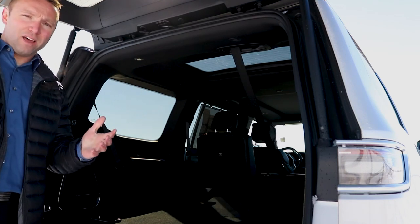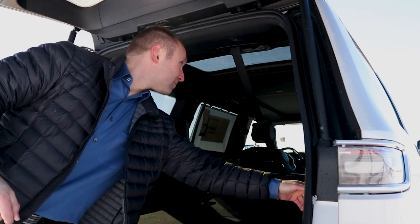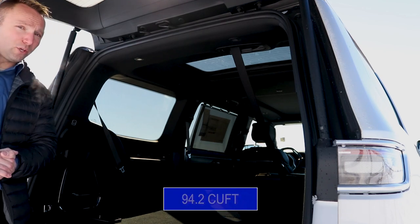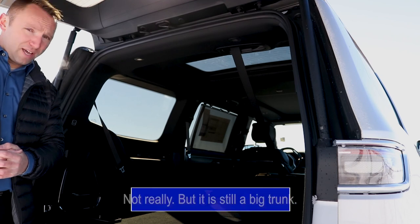That's still not enough? Well — bam — 94.2 cubic feet. There's literally enough space in there for you to fit a Ford Fiesta.